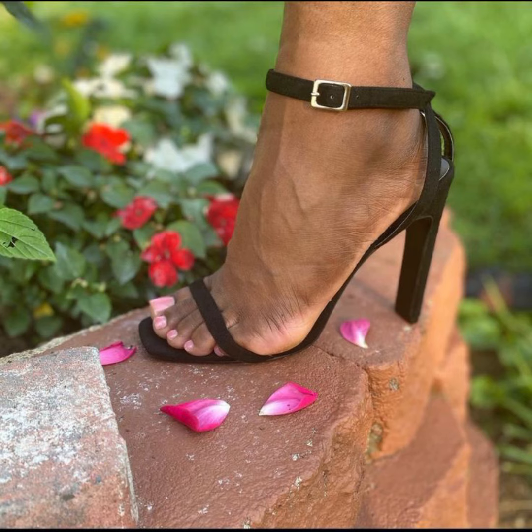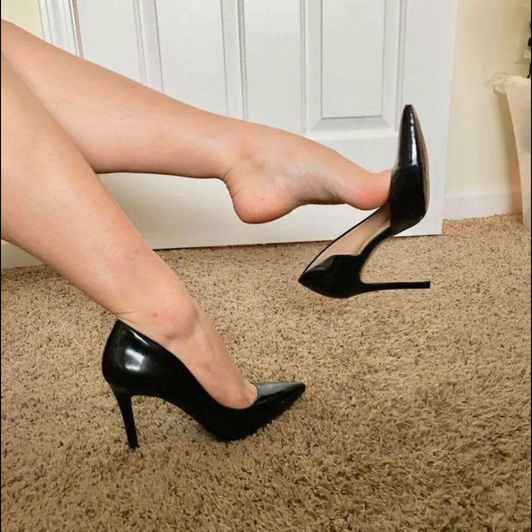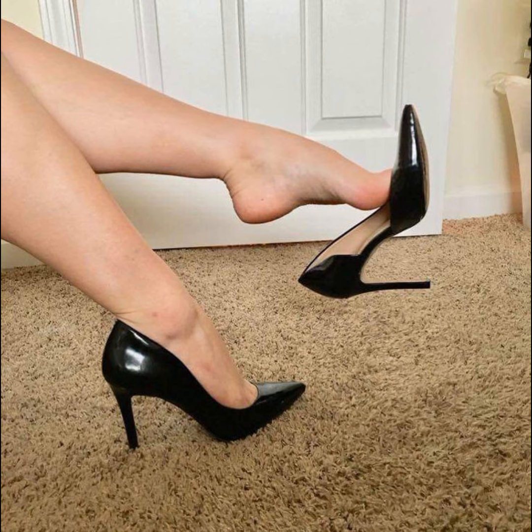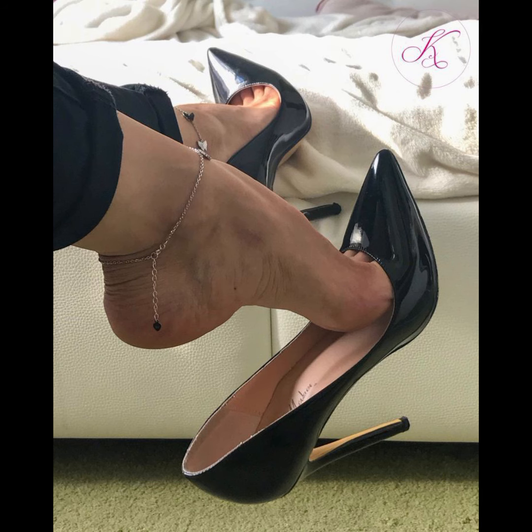Just be careful when walking in them. Stilettos are known for their sleek and slender design with a thin and pointed heel. They are often made from the finest materials such as leather, suede, and sparkly fabrics, along with endless style options.